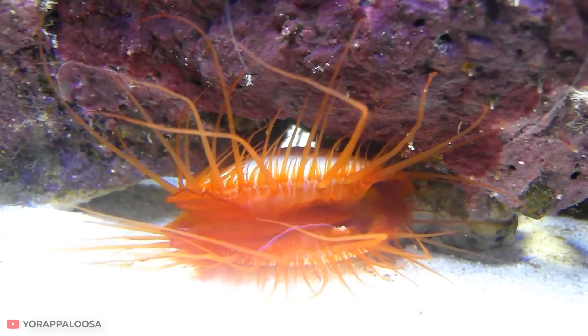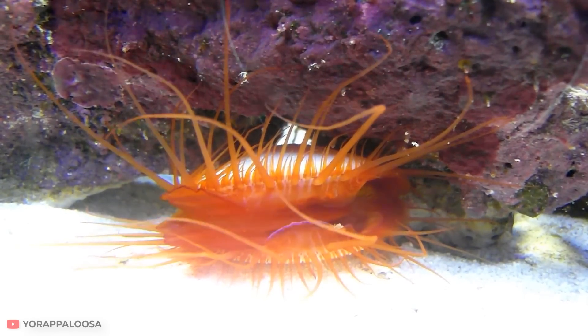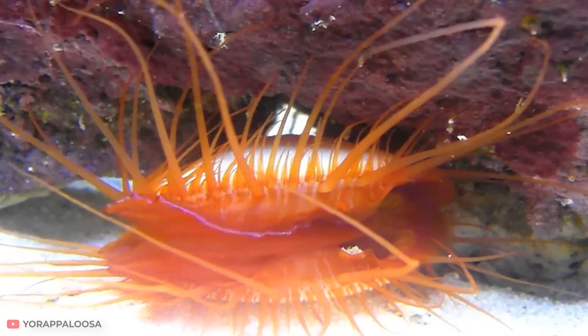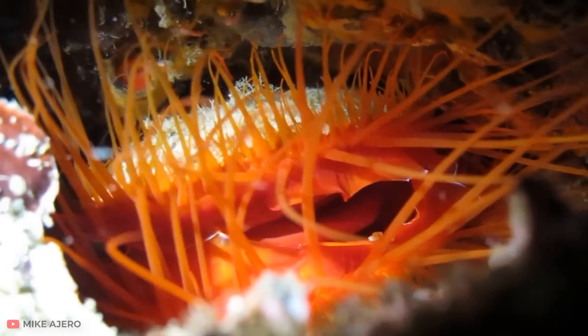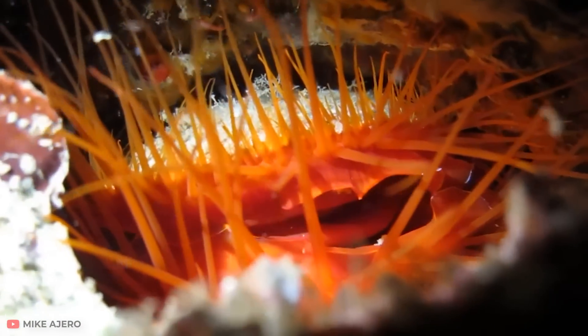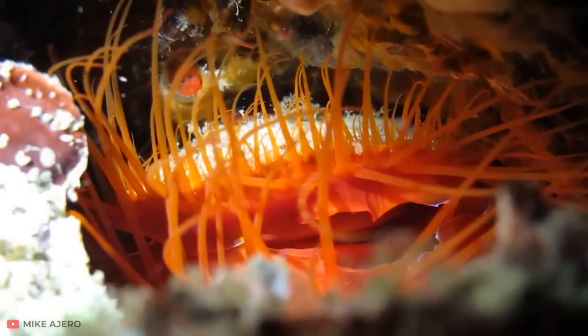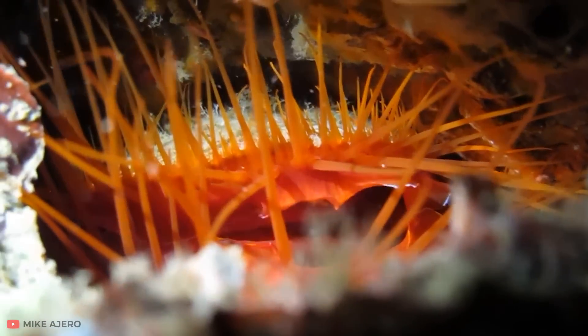This creature might look like an extraterrestrial being, but it actually lives in the Caribbean Sea. They don't recommend keeping flame scallops in the aquarium — and it's because of the way they eat, not because of their unusual glow. By the way, that glow has nothing to do with electricity. It is just reflected light, similar to moonshine. This light attracts plankton, which the mollusk feeds on.